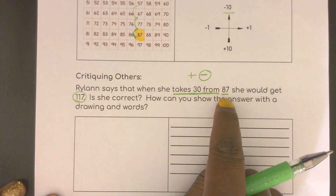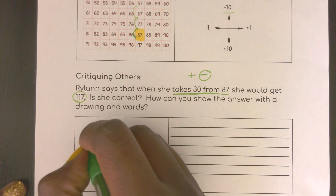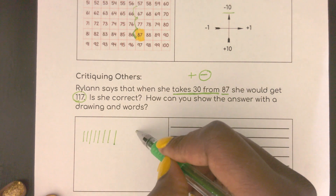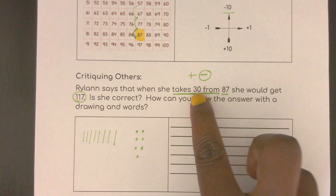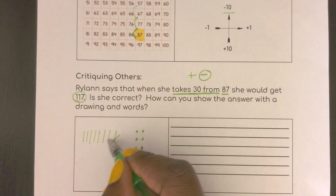Remember how we can draw out 87? We could draw 10, 20, 30, 40, 50, 60, 70, 80 — and 7 ones: 1, 2, 3, 4, 5, 6, 7. So we know from the last couple of weeks, we show 10s and 1s. Now if we want to take 30 away, I would focus right here on my tens — and remove 10, 20, 30.